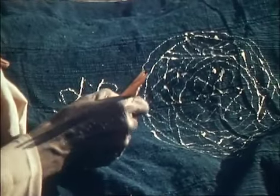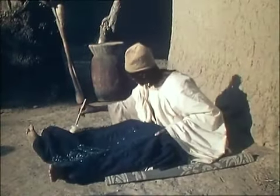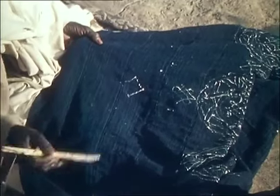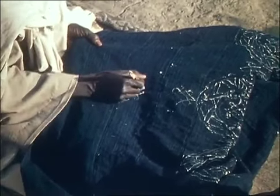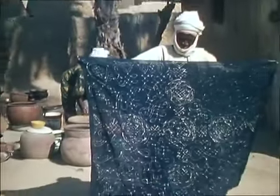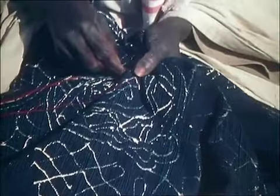Here he is drawing a design on a woman's wrapper. His pen is a piece of sharpened cornstalk. The ink is a liquid mixture containing white clay. Malam Tanko is both a draughtsman and an embroiderer. The traditional patterns he uses are largely abstract. The drawing complete, he now begins to sew.